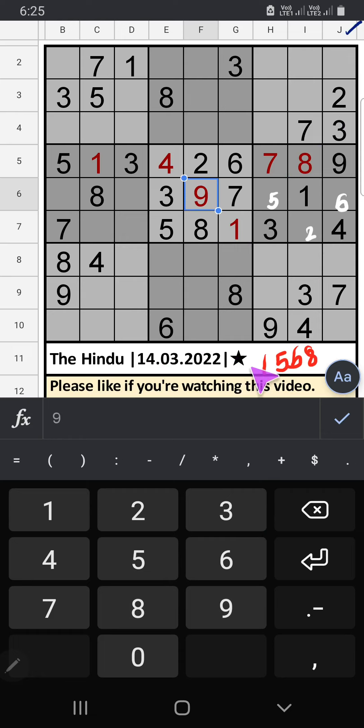Column J: 4 numbers are remaining — 1, 5, 6, 8. On the 8th row and 9th row we have 8, so 8 can't come in these cells. Also, 1 can't come in these cells. 8 is confirmed here. Then only 3 numbers are remaining: 1, 5, 6.